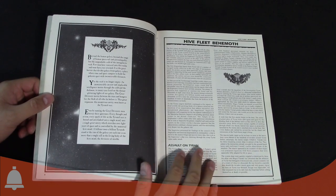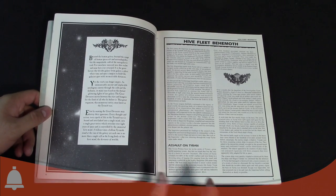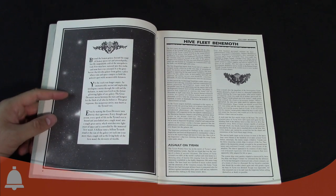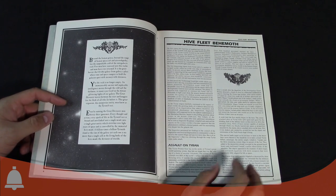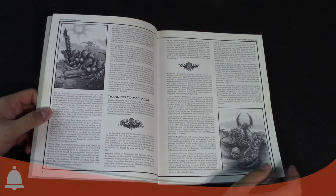We get the backstory of Hive Fleet Behemoth, the assaults on Tyran, which is where we get the name 'Tyranid' from. Tyrant Primus was the great world-spanning capital of the Tyrant sector. It got overrun, and they named the species now known as Tyranids after that — so it was the first time we saw them.